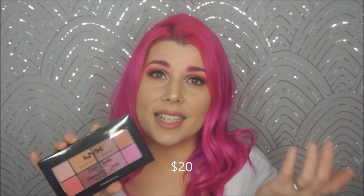Again, this is going to go in a giveaway. This is the NYX Sweet Cheeks Blush Palette. I already have this — it's like one of my favorite products. So I'm going to give this away to somebody else who has never tried it.